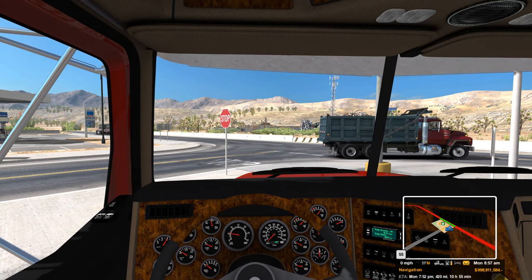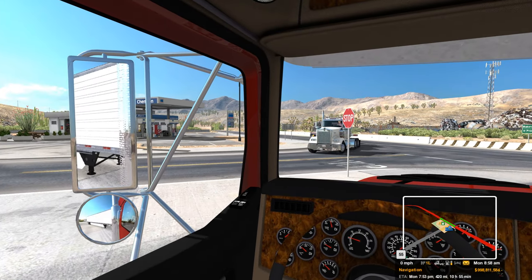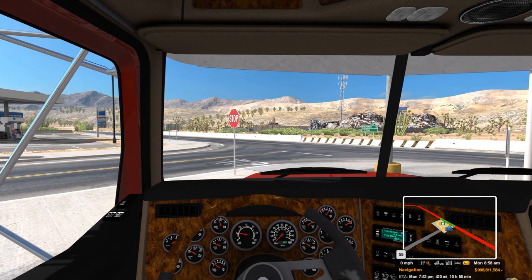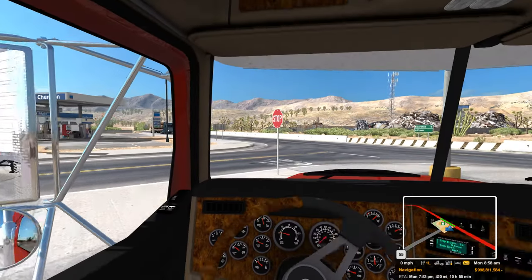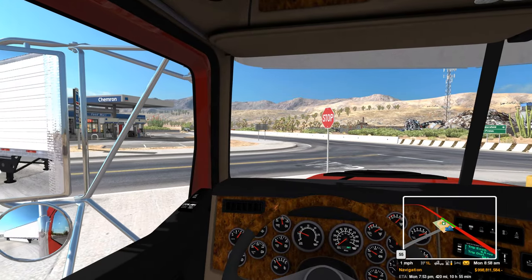We're going to hop out here and get back after it. We're on about half a tank, and there's a fuel place right across the street — probably a good call to go over and get a little go-go juice before we get going.